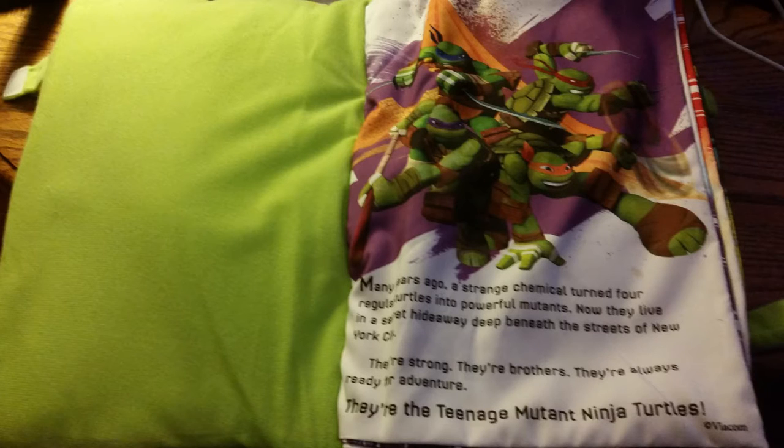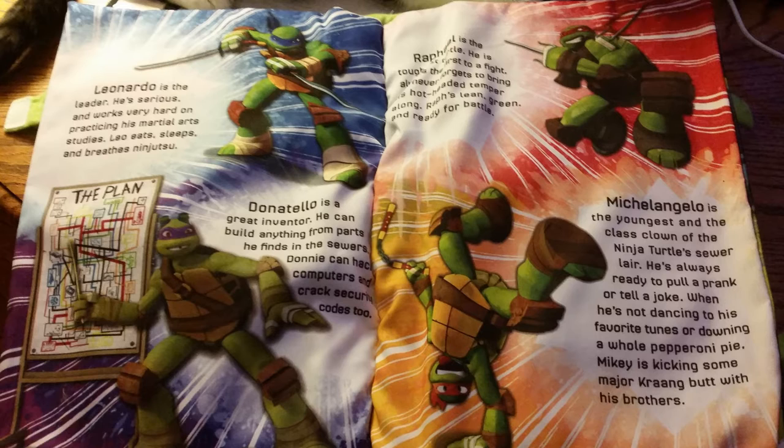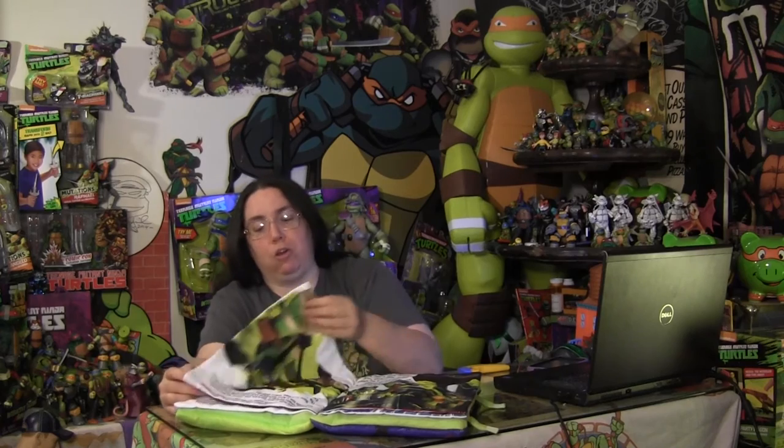Many years ago, a strange chemical turned four regular turtles into powerful mutants. Now they live in a secret hideaway deep beneath the streets of New York City. They're strong, they're brothers, they're always ready for adventure — they're the Teenage Mutant Ninja Turtles. Then there's a page that introduces each of the turtles, information about their lair, how Splinter trained them, there's Shredder and battle, and that they know how to have a good time with some pizza.